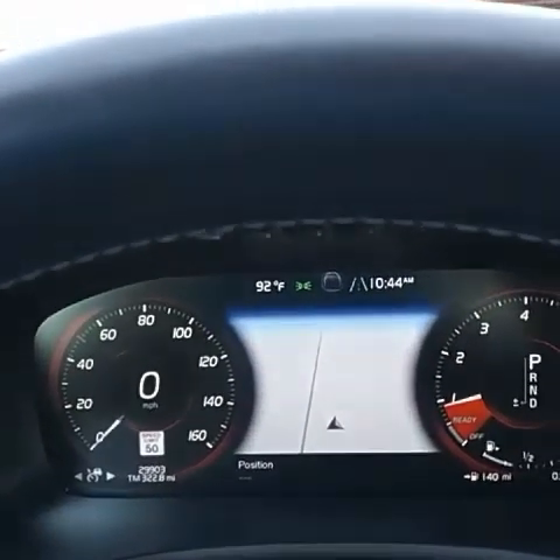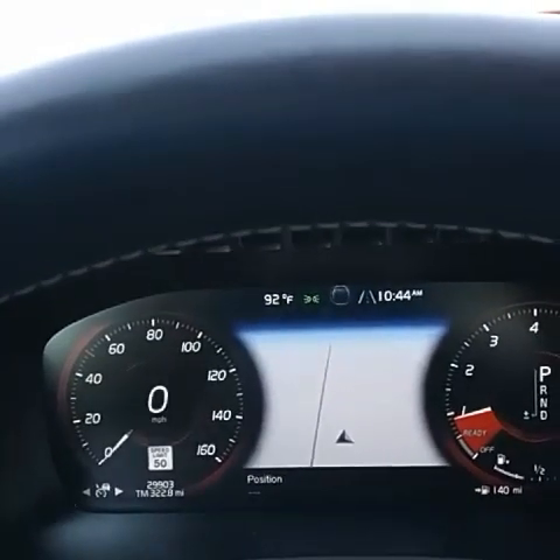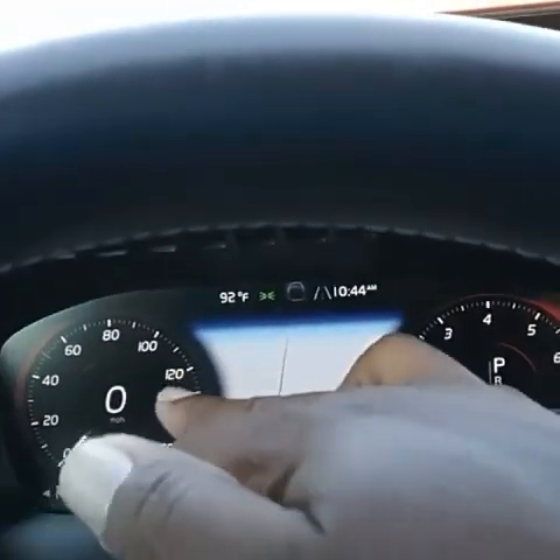So stay tuned. First, I'm going to start off with the odometer. Just so you can see, this vehicle has 29,903 miles — as you can see right there, I'm pointing towards the odometer.